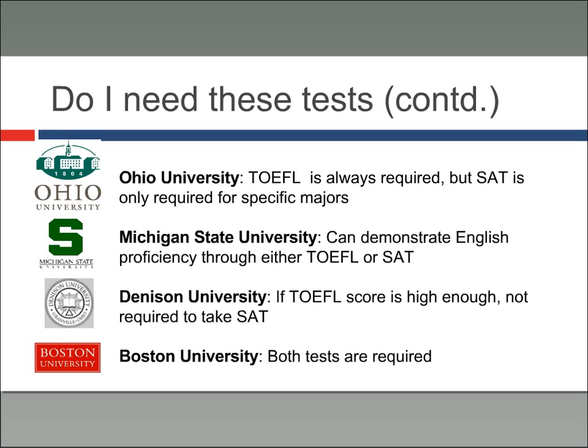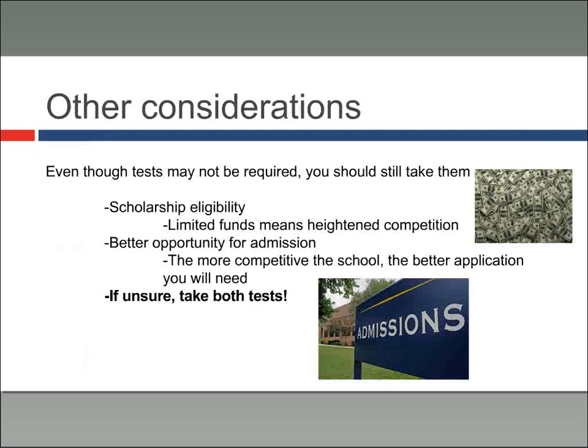You certainly wouldn't want to be applying to schools and find that somewhere you really want to go requires a test you haven't taken. My mantra here is that even though these tests may not be required, you should probably still take both of them. The first reason is scholarship eligibility — the better score you can get, the more money you'll have a chance to compete for. Scholarship funding is competitive and anything you can do to make yourself look better is something you should definitely focus on.